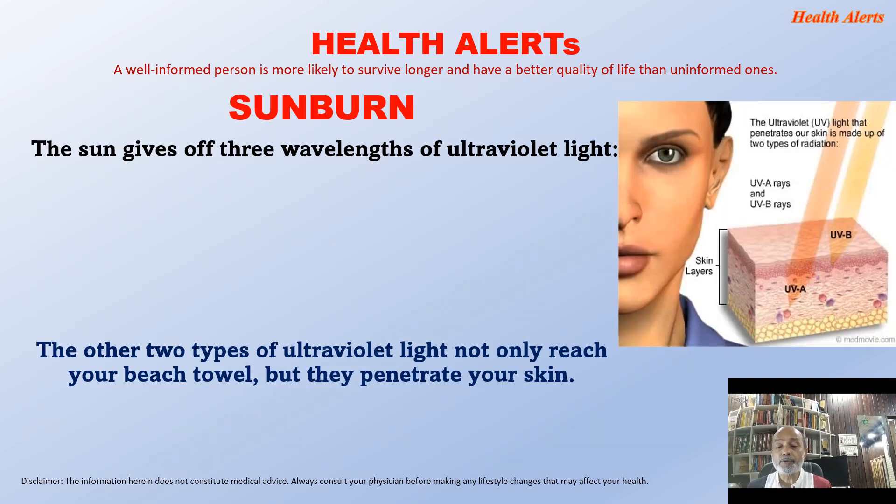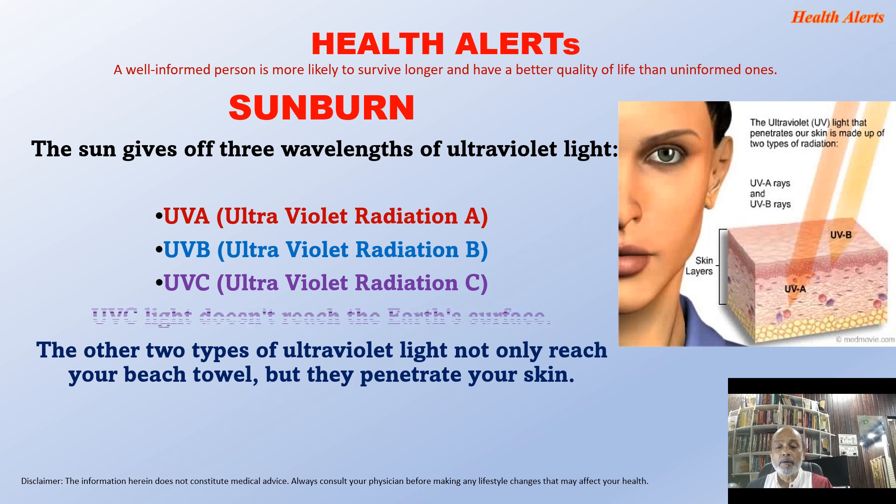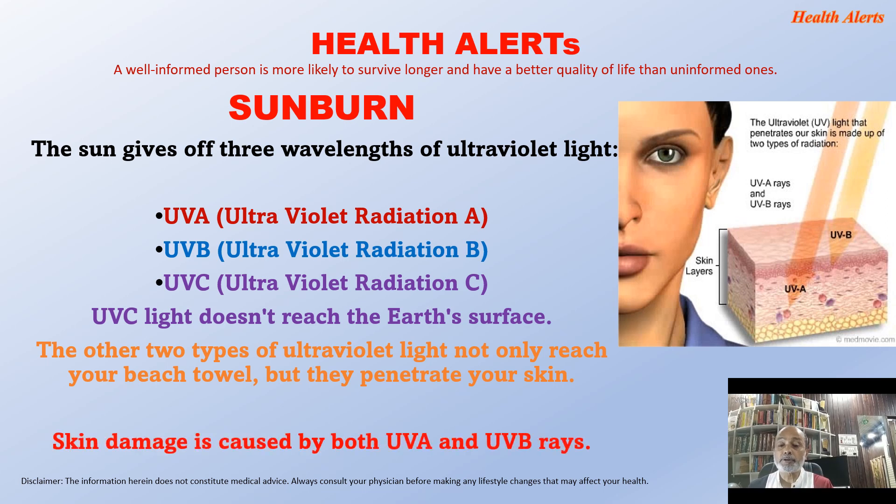The sun gives off three wavelengths of ultraviolet light: ultraviolet A radiation, ultraviolet B radiation, and ultraviolet C radiation. Ultraviolet C light doesn't reach the earth's surface, but the other two types — UVA and UVB — not only reach your skin but penetrate it too. Skin damage is caused by both UVA and UVB rays.